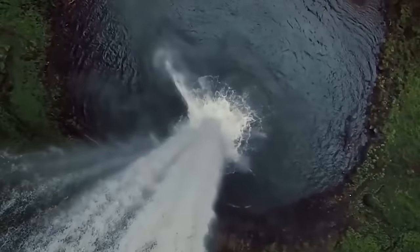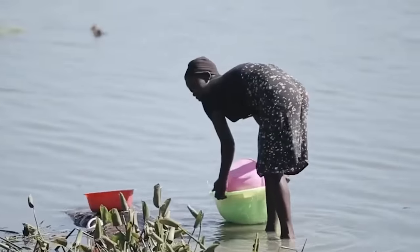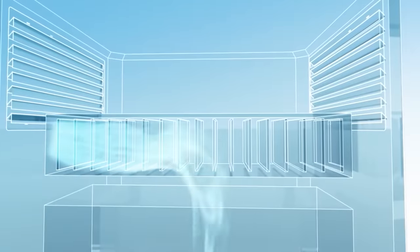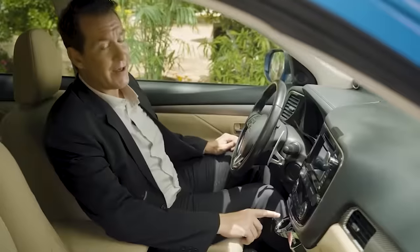The scarcity of drinking water poses a significant threat to humanity's future, not to mention the countless individuals already affected by it. A potential solution is this generator that extracts drinking water directly from the air. This system can be conveniently installed on the rooftop of a building or even in a car.